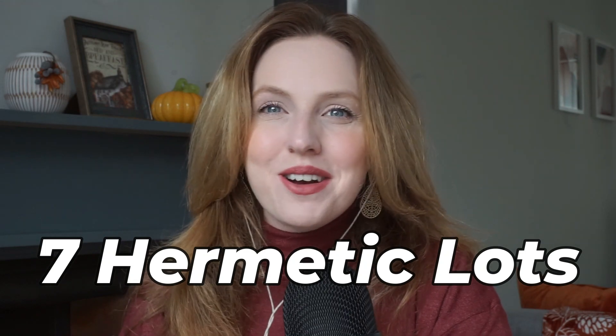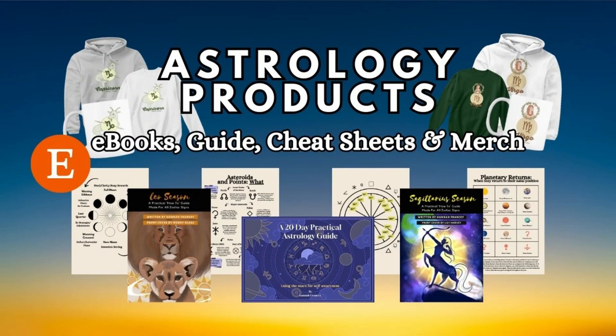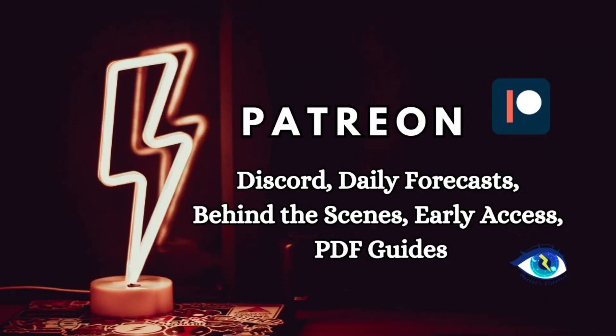Make sure that you give this video a like if you do like it, also make sure to subscribe if you have not already, and click the bell to keep yourself updated with new videos. If you are interested in booking a reading with me then you can visit my website hannahselsewhere.com. There you can also find my practical astrology ebooks guide, merch, cheat sheets, all that good stuff. All the links to these products will be in the description box down below. If you want extra astrology content early as well as guides and daily forecasts, head on over to Patreon. Thank you so so much to my patrons.